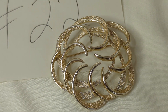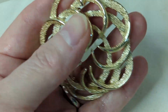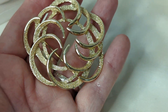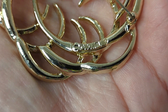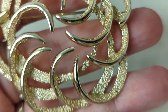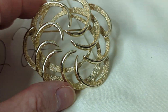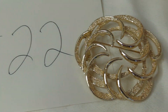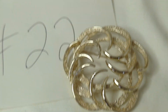Number twenty-two is a Sarah Coventry brooch that honestly looks brand new. It's a flower design with textured gold tone — open in the center, about two and a half inches, and three-dimensional. There's the Sarah Coventry marking on the back. This is $8, item number twenty-two.